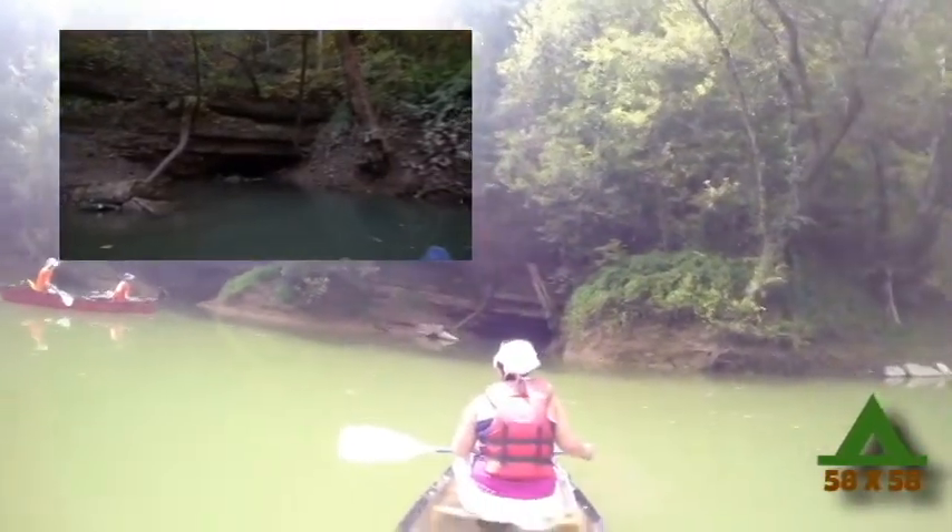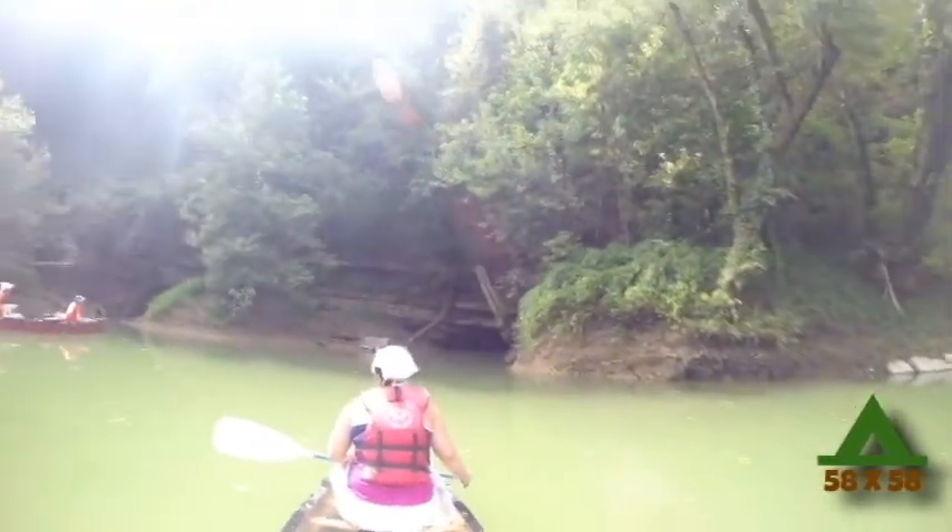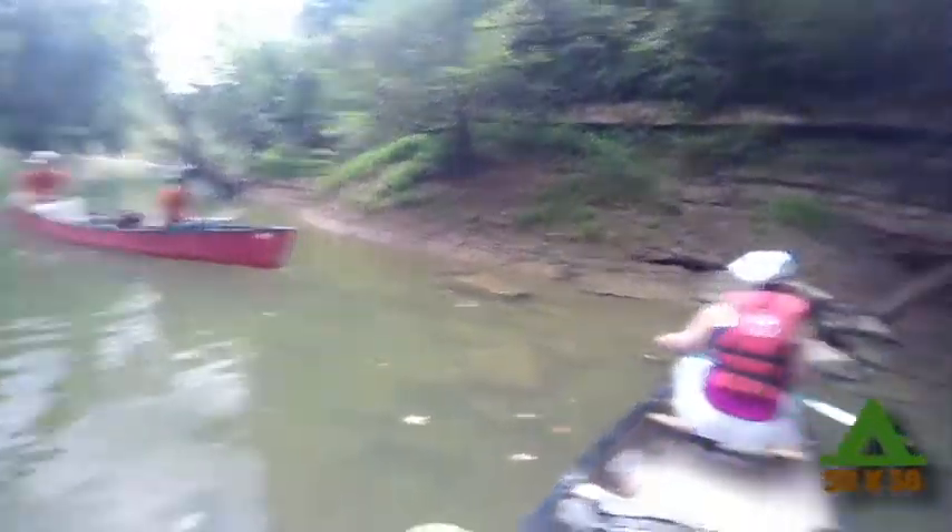Unfortunately, the water had receded far too much, and our canoe would have run aground had we tried to go in. That's a bummer — I really wanted to go in that cave.